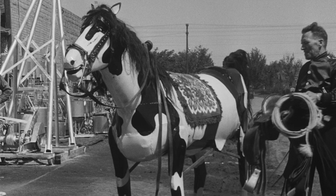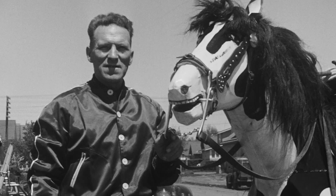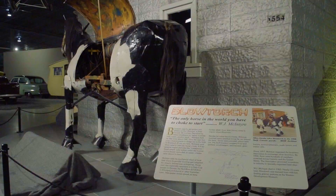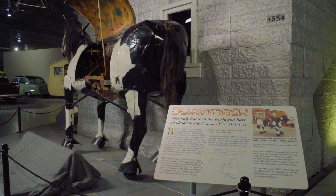Blowtorch — a mechanical horse which stemmed from the imagination of one man's creativity — and in turn captured the hearts of generations to come through its use of simple mechanics and its characteristics of folk art culture.